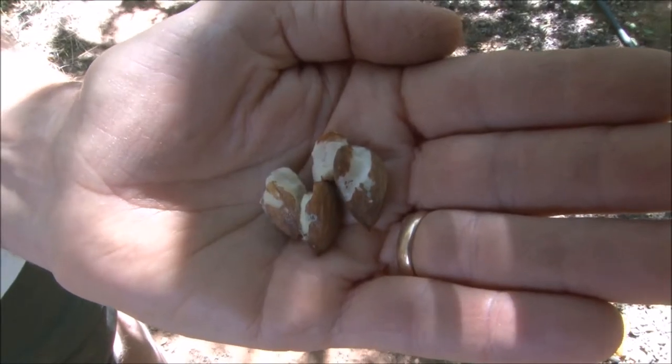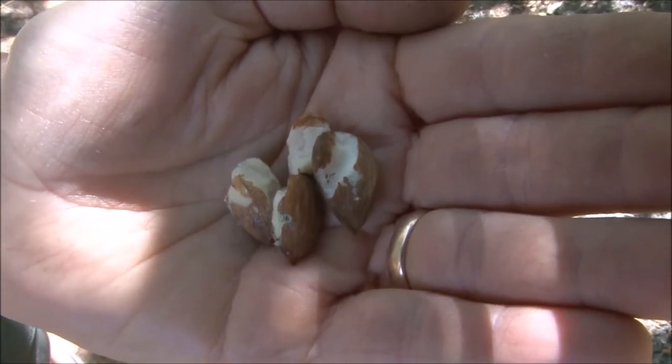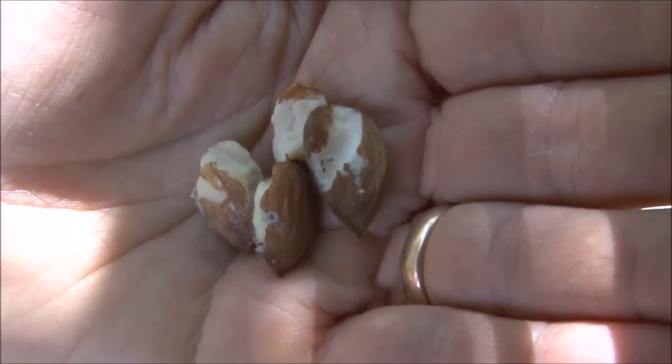The reason that carob moth is a serious concern to the almond industry is that they cause severe damage to almond kernels and basically reduce their value from being a first-grade crop.